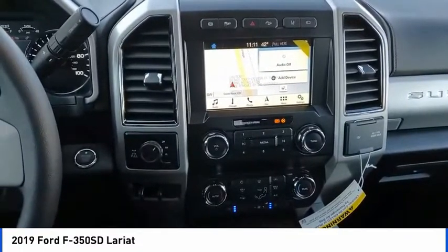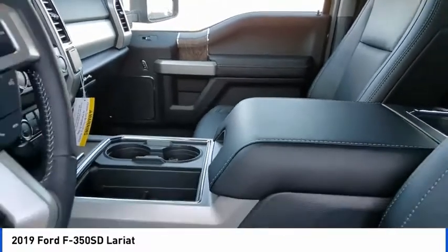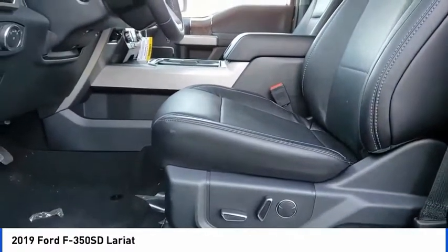Rear step bumper, fog lights, speed control, engine block heater, four-wheel disc brakes. If you like it online, you'll love it in your driveway. Take it for a spin today.